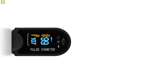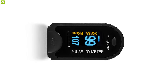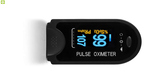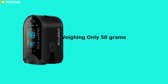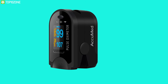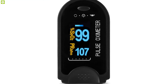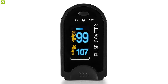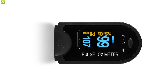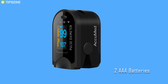Offering speed and ease in one device, the Accumet CMS 50D pulse oximeter is built for people constantly on the move at an affordable price. Weighing only 50 grams, it comes in a convenient travel case that protects it from scratches inside your gym bag or backpack. Read oxygen saturation and pulse rate results with remarkable clarity in portrait or landscape formats with auto rotation that detects hand movement.